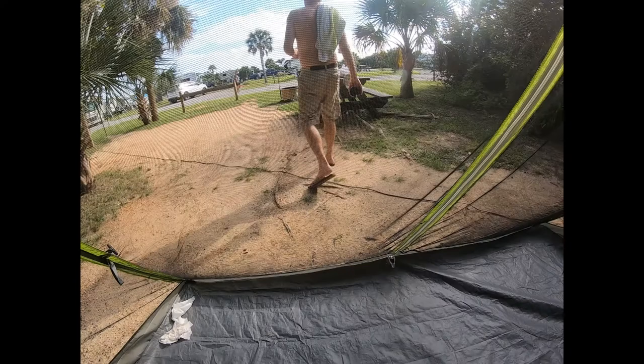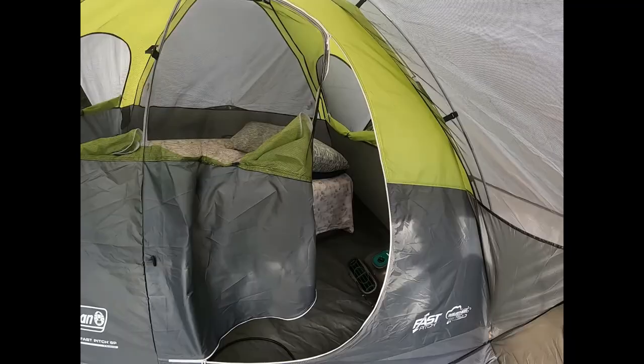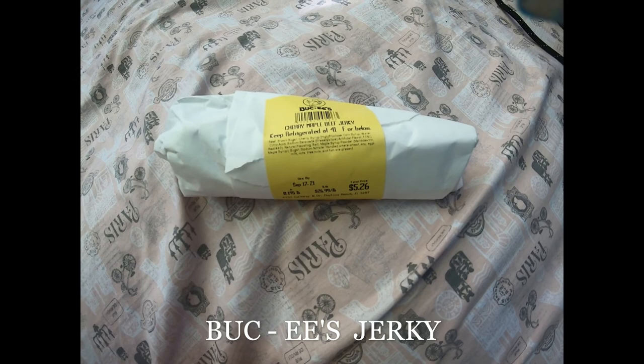This is our little front porch and our nice Coleman Fast Pitch tent — it's nice. We're taking a little break. We're going to try some cherry and maple beef jerky from Buc-ee's. We're at Gambler Rogers Memorial where we paid $38.06 for a riverside tent, number 48.